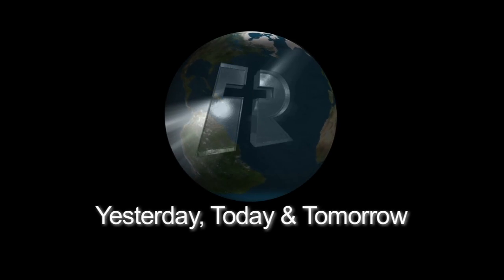Please continue to support Review and Herald Publishing Association as we grow for God. Thanks for joining us for this behind-the-scenes look at Review and Herald Publishing Association. We're working with you to spread the word — yesterday, today, and tomorrow.